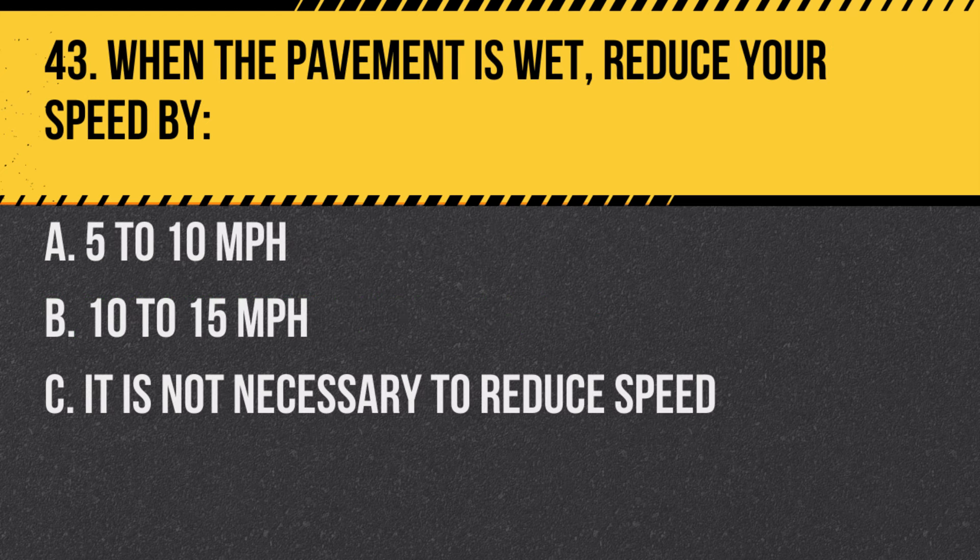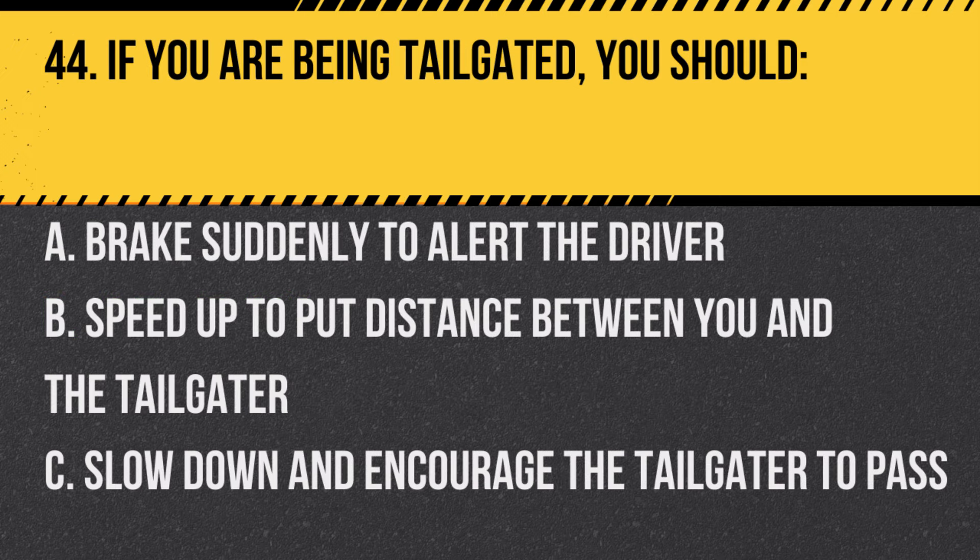Question 43. When the pavement is wet, reduce your speed by: A. 5 to 10 miles per hour. B. 10 to 15 miles per hour. C. It is not necessary to reduce speed. Answer: B. 10 to 15 miles per hour. Wet pavement can be slippery, so reducing speed is advisable.